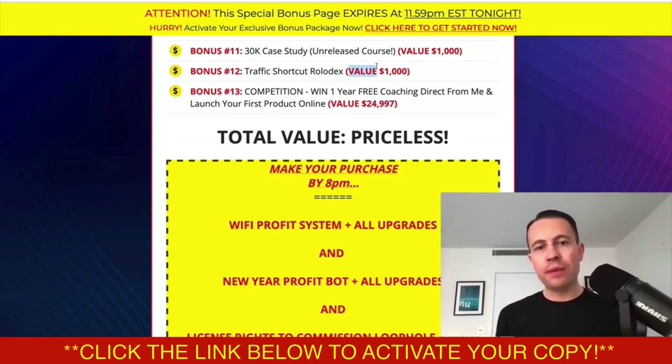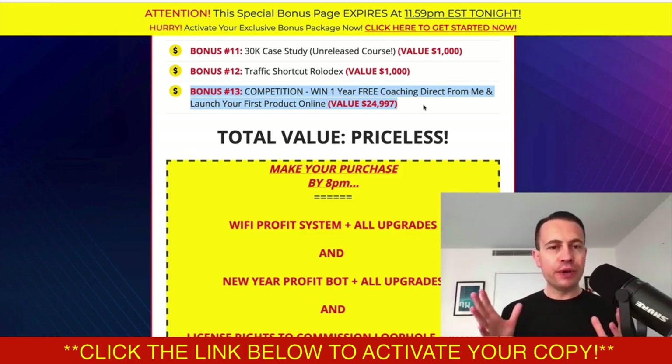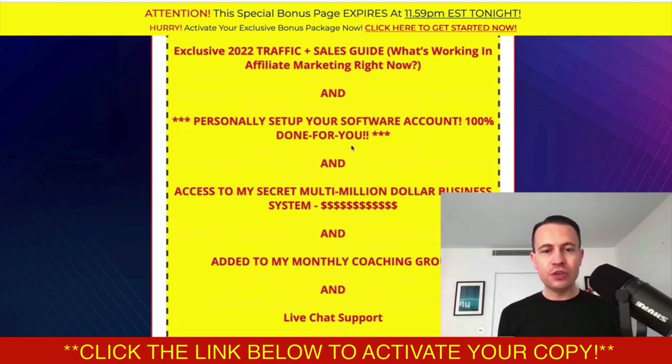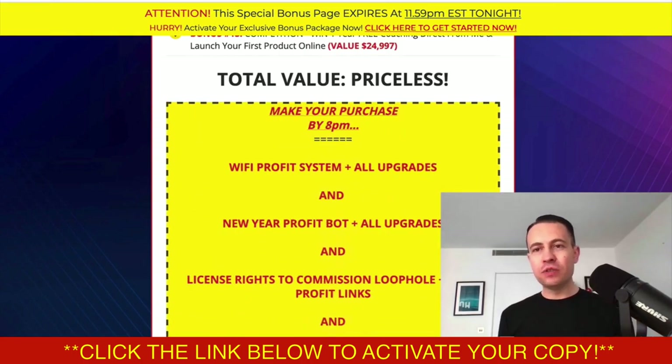You'll also get the Traffic Shortcut Rolodex, which covers the rest of the traffic sources I use in my business, and a competition to win one year's free coaching directly from myself to launch your first product online. We can do it virtually or maybe in person — I'll be flying out soon to various countries. So that's the full bonus package for Crypto Pro — a brand new app which gets you free crypto whilst you browse the internet.